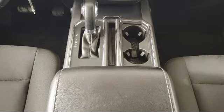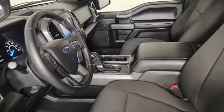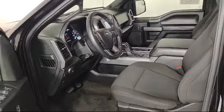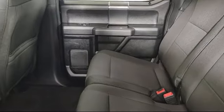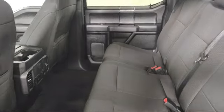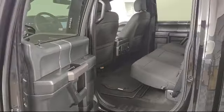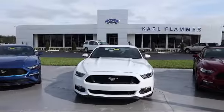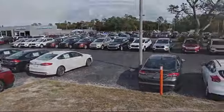Located in beautiful Tarpon Springs, Carl Flammer Ford is the place to purchase your next vehicle. We are extremely dedicated to providing top notch customer service and everything we do revolves around you. Our team is trained to address your needs from the moment you walk through the door. Come visit us today at 41975 US Highway 19 North.